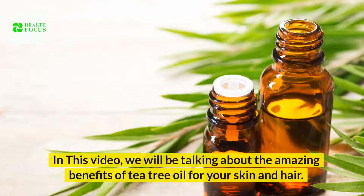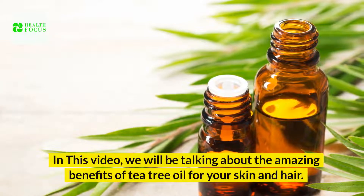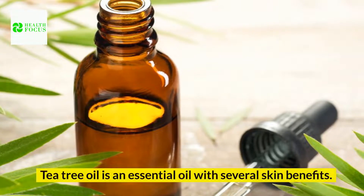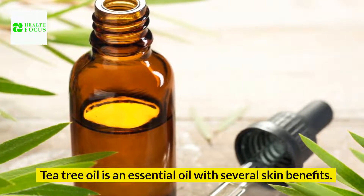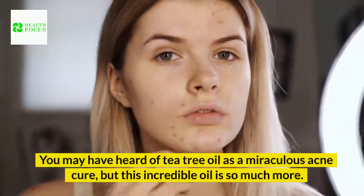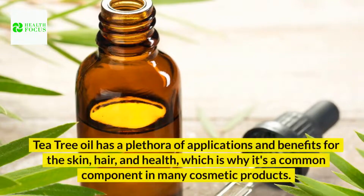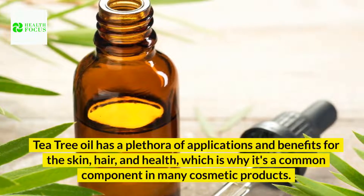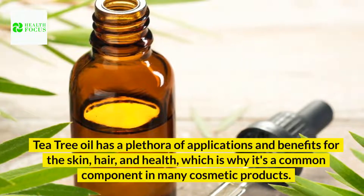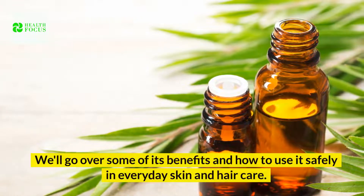Greetings viewers! In this video, we will be talking about the amazing benefits of tea tree oil for your skin and hair, so make sure you watch till the end. Tea tree oil is an essential oil with several skin benefits. It's a non-conventional therapy method. You may have heard of tea tree oil as a miraculous acne cure, but this incredible oil is so much more. It has a plethora of applications and benefits for the skin, hair, and health, which is why it's a common component in many cosmetic products. We'll go over some of its benefits and how to use it safely in everyday skin and hair care.